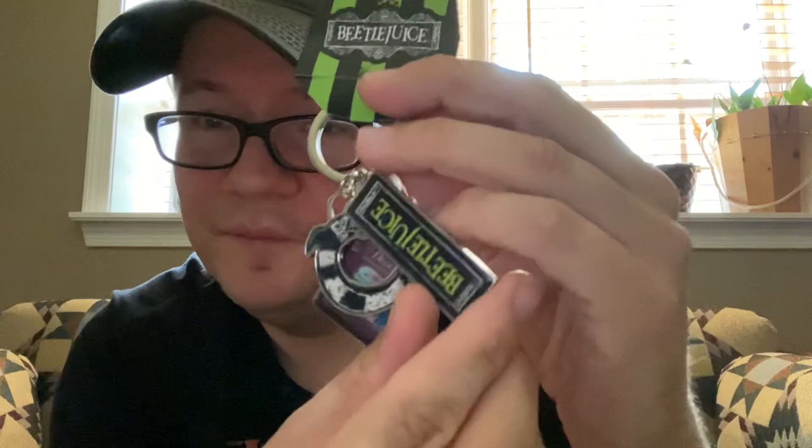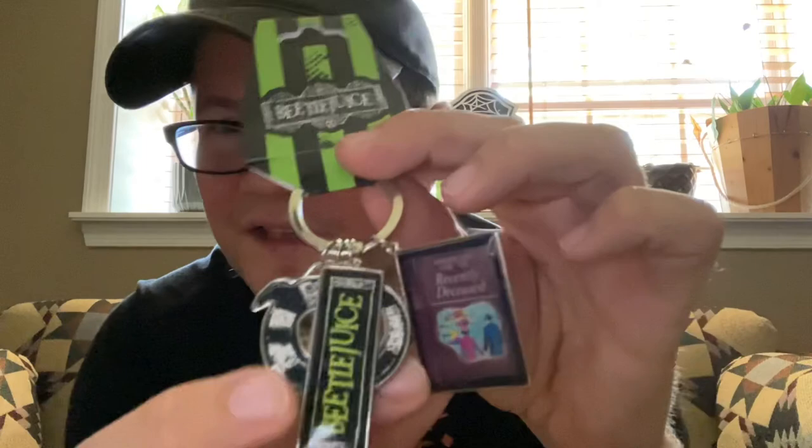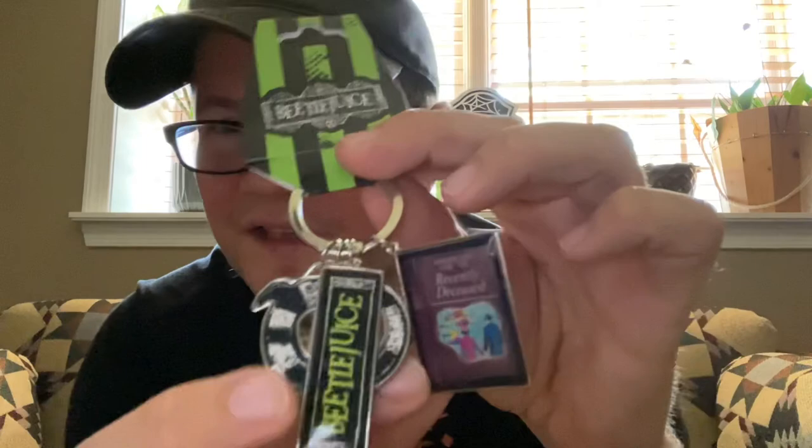Here's my little Spirit haul. I went in for one thing and ended up leaving with three. First up is a decal featuring the Bride of Frankenstein that says 'Wifey' on it — I thought that was pretty neat. They also had a Squad Goals one but it was a magnet, not a sticker. And then I got a nice Beetlejuice keychain featuring the snake, the sign, and the Handbook for the Recently Deceased.